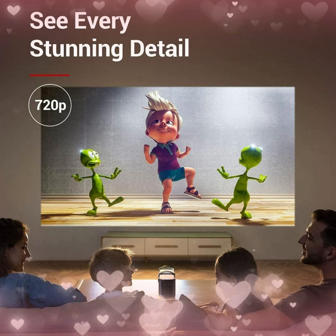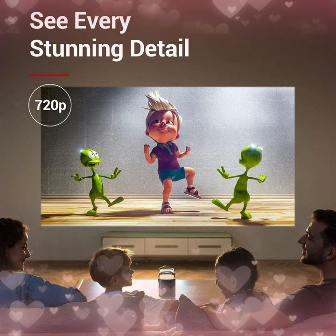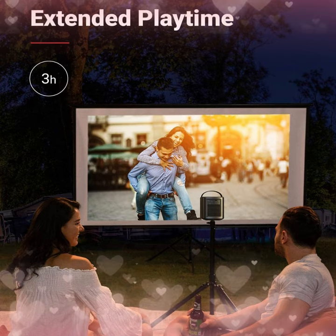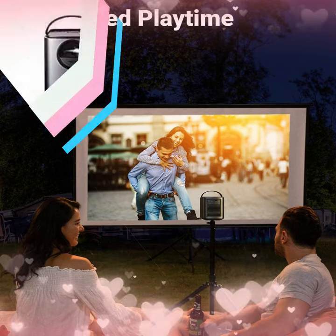It also includes a variety of features, including built-in streaming apps, Bluetooth speakers, and a voice assistant. It is also relatively compact and lightweight, making it easy to take with you on the go.